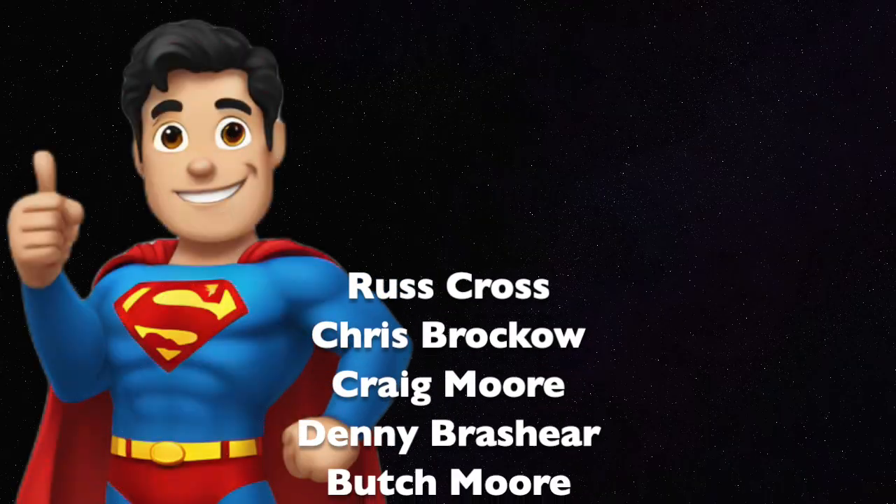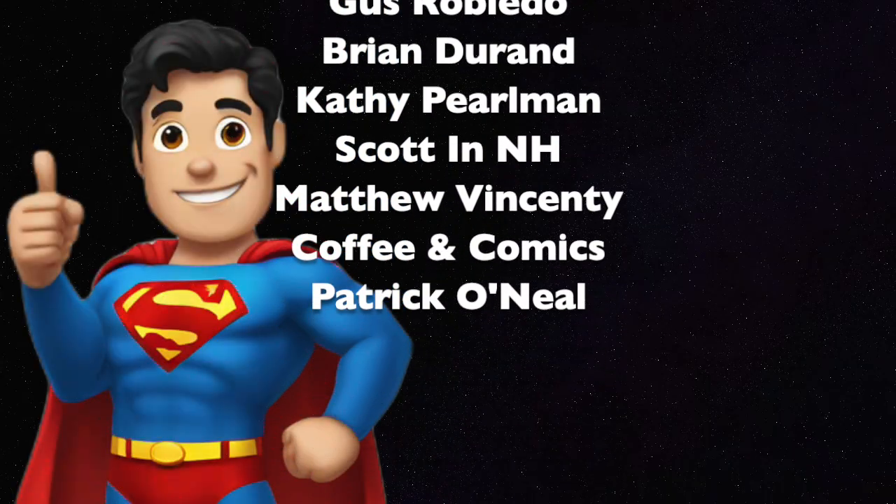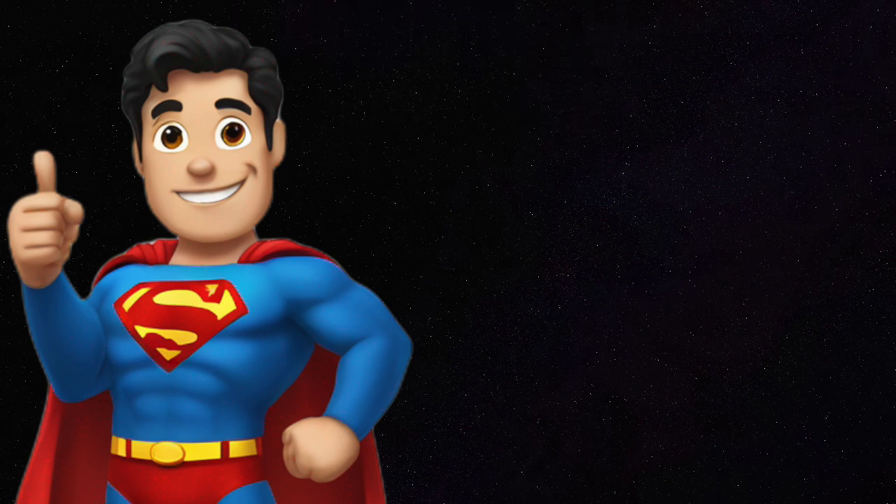Congratulations to the people who answered all three questions correctly. I'm Steve Eunice from supermanhomepage.com.